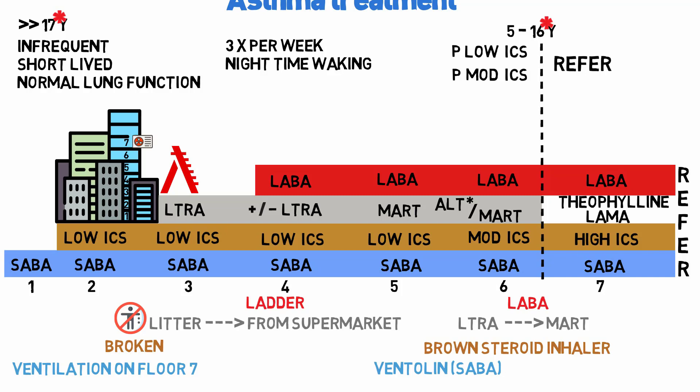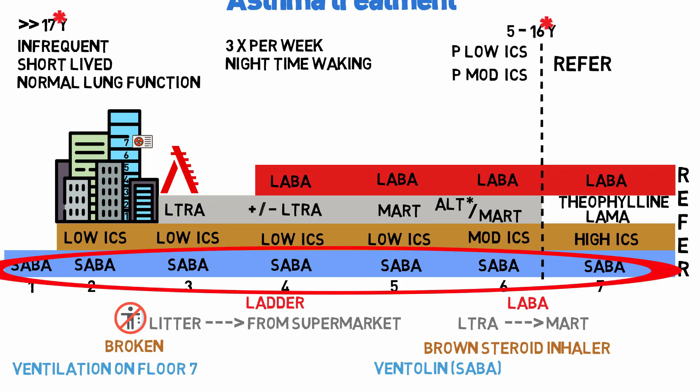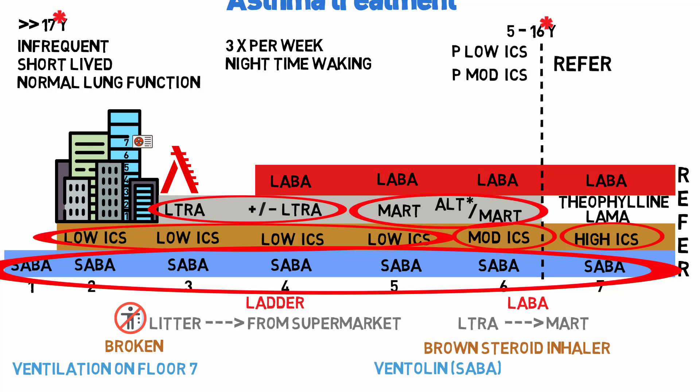To recap: ventilation on floor 7 — SABA is present for all seven stages. The brown steroid inhaler appears as four low dose ICS steps, then a moderate and a high dose. There are two litters (LTRAs) and two MART regimes, and at the top there are four red ladders representing LABAs.